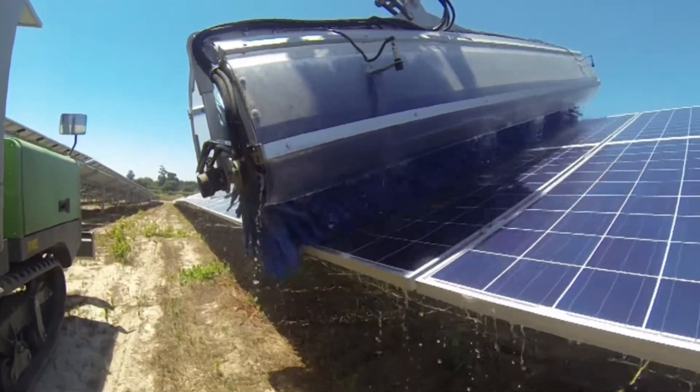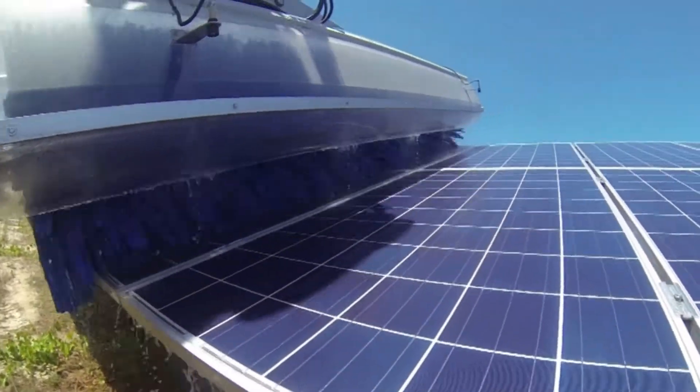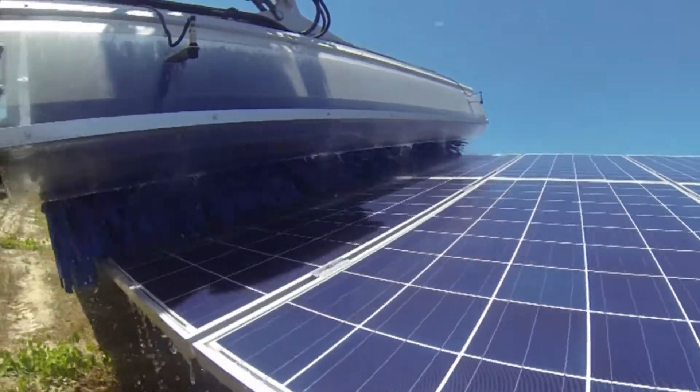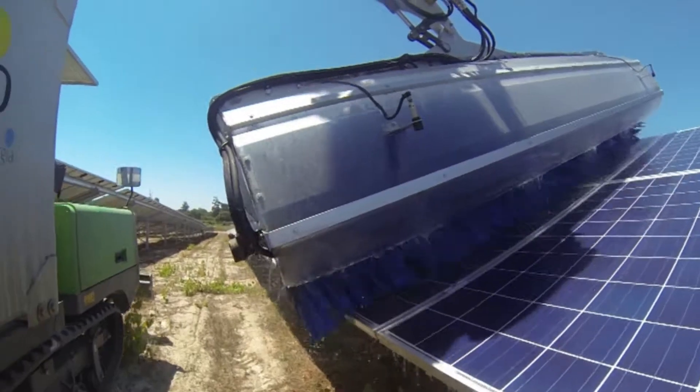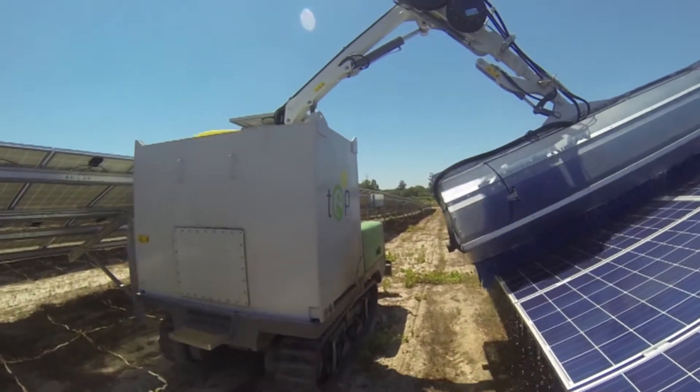One operator can wash 12,000 panels a day using 3,000 to 3,600 gallons of water. Additives such as AmberClean Solar GS1 can be used, avoiding the logistical headaches of having to provide and store RODI water.